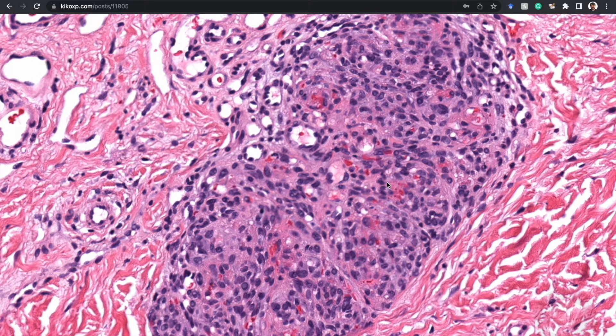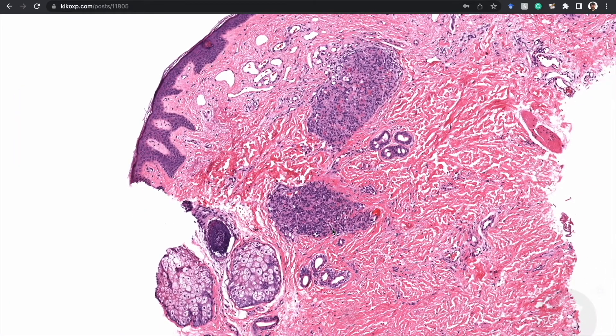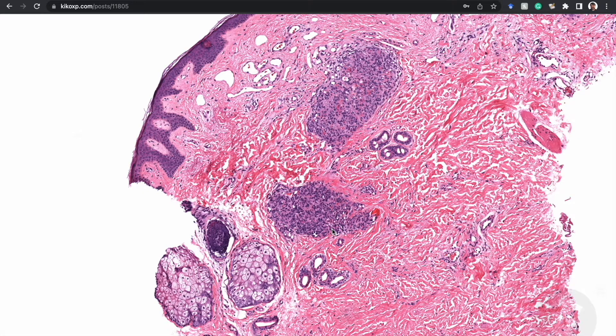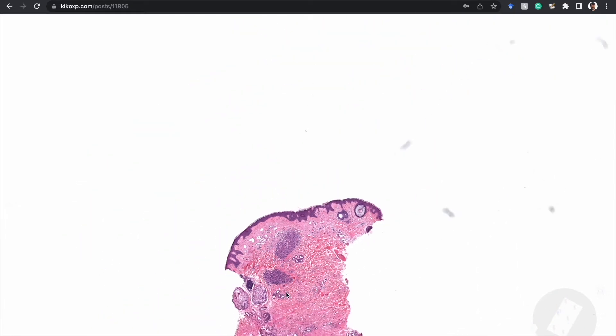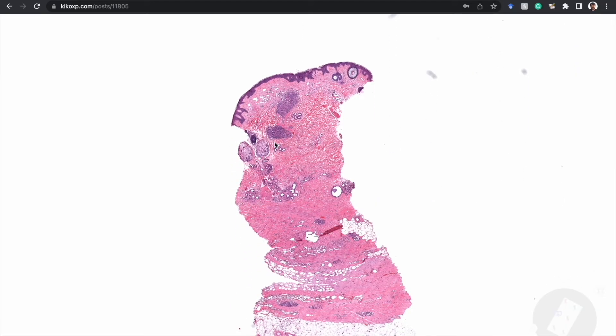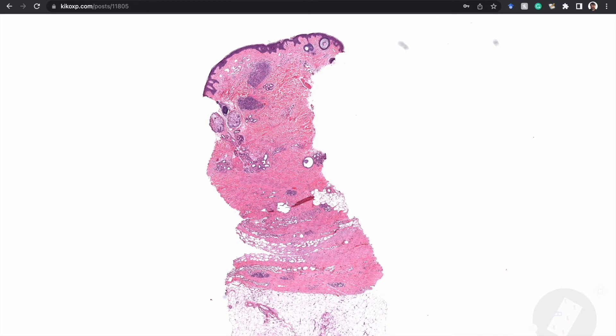Kaposiform hemangioendothelioma is described as having areas ranging from a capillary hemangioma-like appearance to areas resembling Kaposi sarcoma — more spindled with slit-like spaces containing blood. The few cases I've encountered in practice didn't strongly show a Kaposi-like appearance to my eye, but these are quite rare lesions. I do have another example with pictures on KIKÄ, so if you're looking for a further example, check out the soft tissue mega-index page.